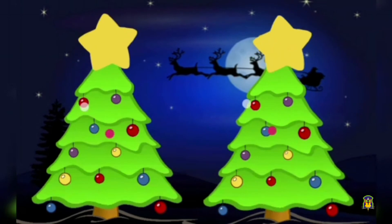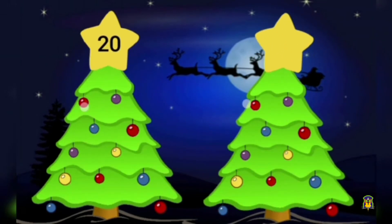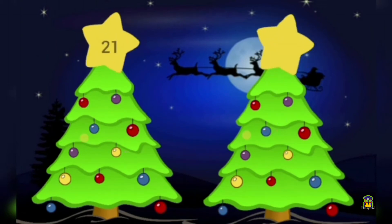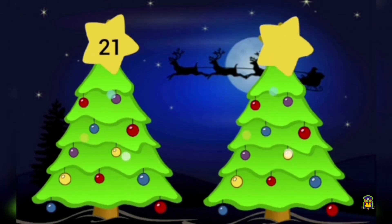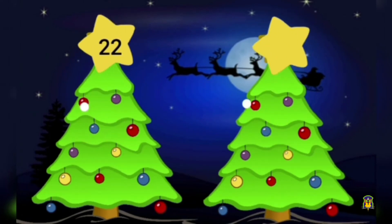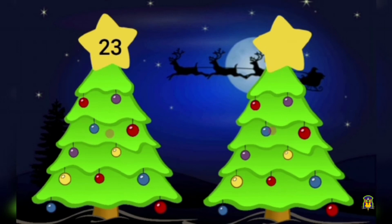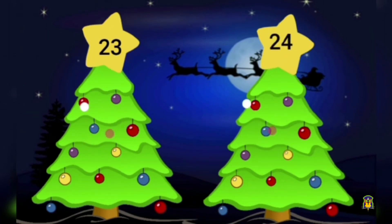Okay children, which number comes after number 20? Yes, it's number 21. Which number comes after number 21? Yes, it is 22. Which number comes after number 22? Yes, it is number 23. Which number comes after 23? Yes, it is number 24.